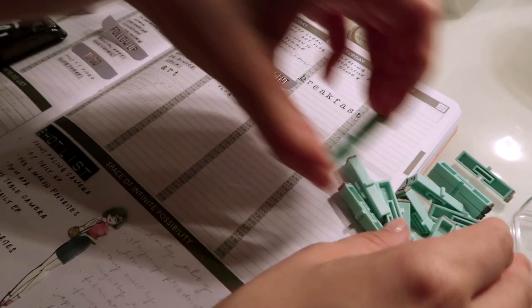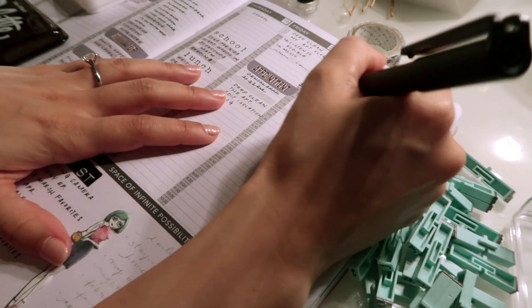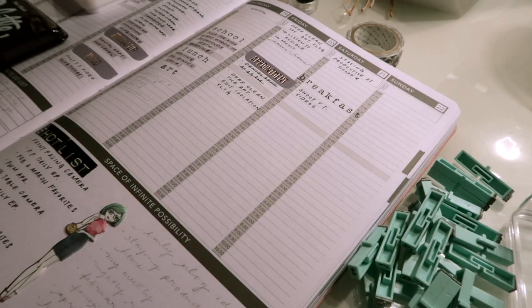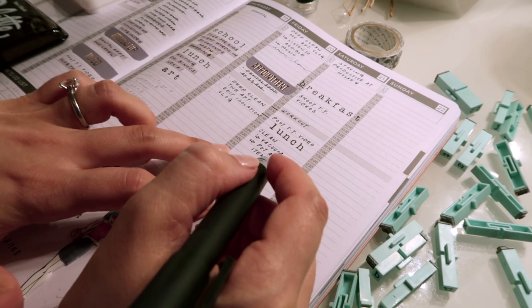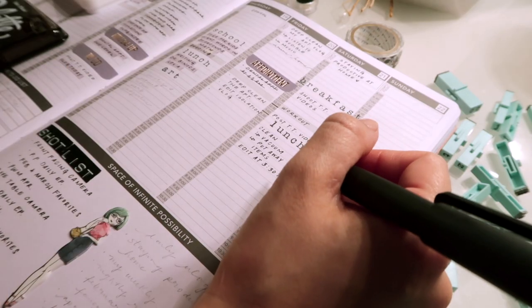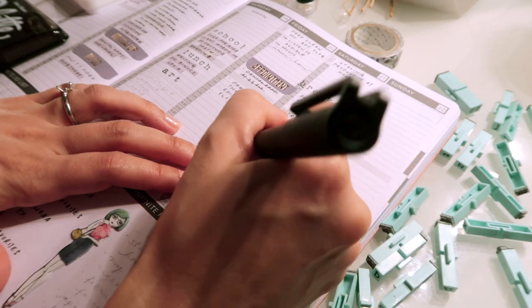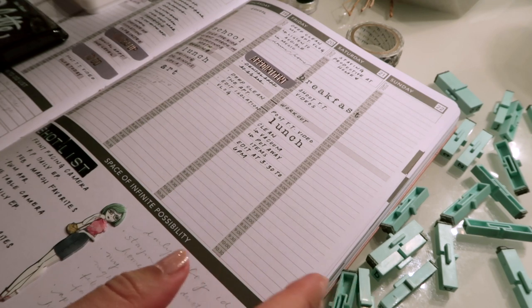I want to have breakfast at 9 a.m. At 10 a.m. I want to shoot TikTok videos — if you don't follow me on TikTok, I shoot a bunch of really short stationery videos, so follow me there if you like shorter formats. Then I'm going to edit for a couple of hours, from around 3:30 to 5:30.